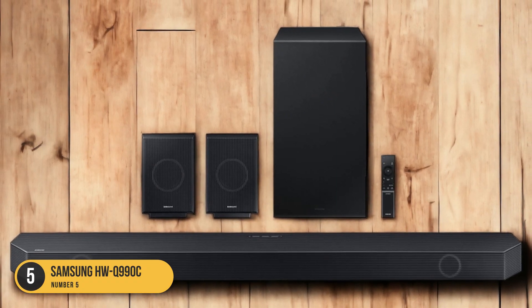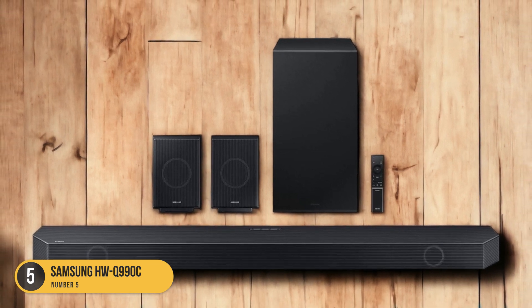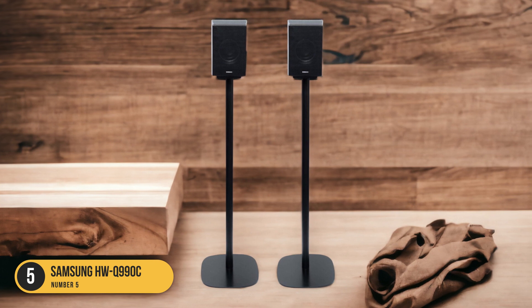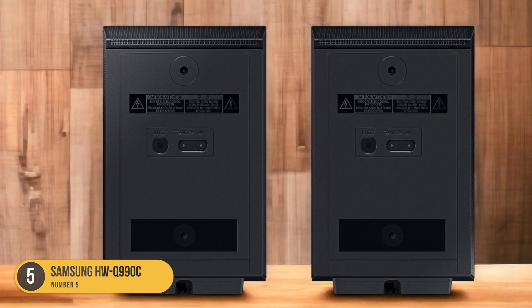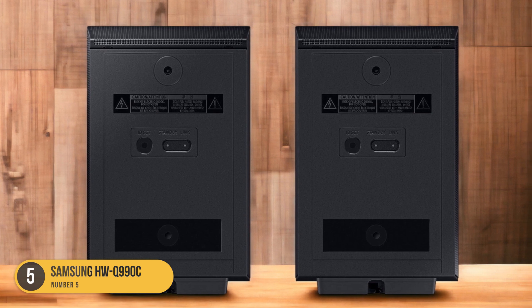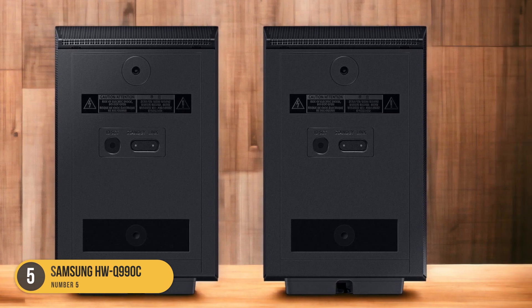The Samsung HWQ-990C also features a dialogue enhancement feature and a graphic EQ for sound customization, allowing you to fine-tune the audio to your preferences. Whether you're watching movies, TV shows, or listening to podcasts, this soundbar ensures that every word is heard with clarity.